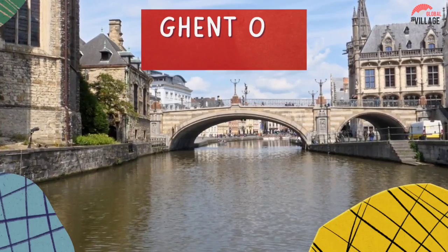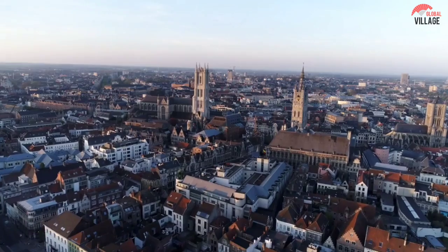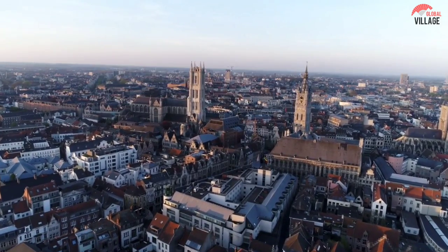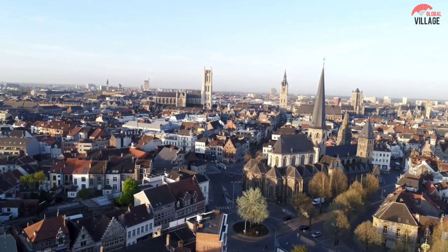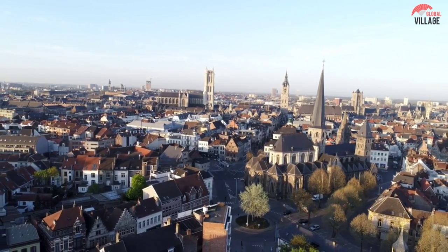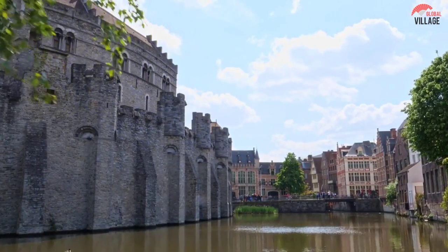4. Old City of Ghent. The Old City of Ghent is a charming maze of passageways, bordered by charming steeple-roofed buildings that meander beside lovely canals. Ghent is one of Belgium's top architectural tourist destinations, but unlike Bruges, it is free of the throngs of tour buses.